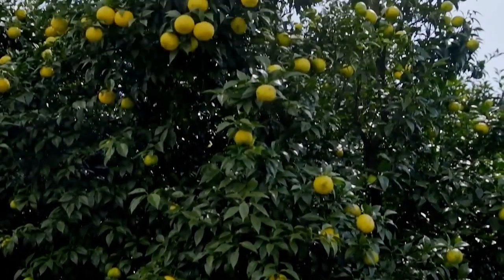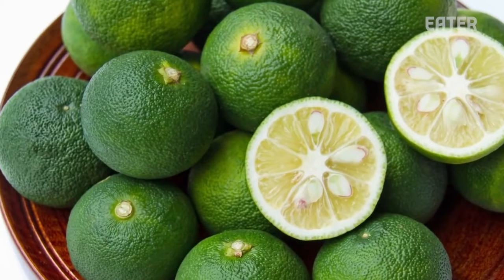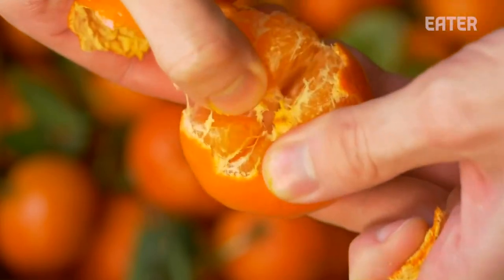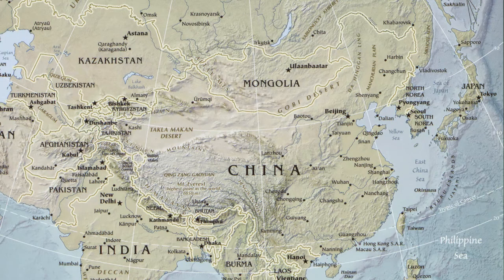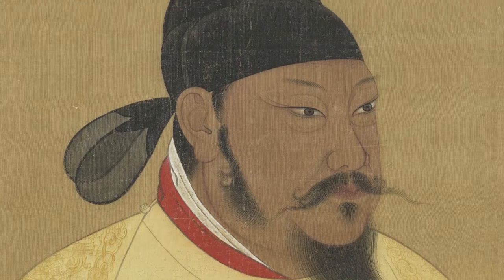Since 1996, capybara at the Izu Shaboten Zoo also participate in the annual yuzuyu event. The fruit grows on upright shrubs or small trees. Pomologist David Carp writes that yuzu is a hybrid of a primitive citrus called ichang papeda and a sour mandarin orange. Yuzu originated in China and Tibet and is believed to have been introduced to Japan and Korea sometime during the Tang Dynasty, over a thousand years ago.